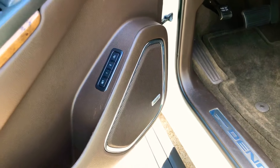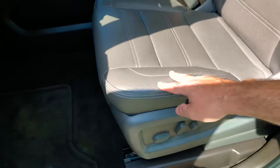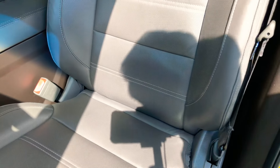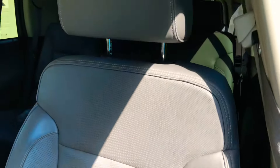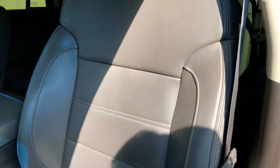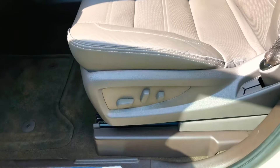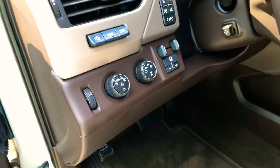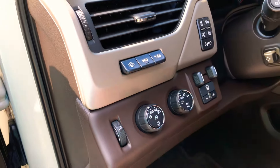It's got the upgraded Bose sound system. It's got a nice leather seat — heated and cooled. It's a different color, not black or tan like most of them. It's kind of an off brown-gray — I'm sure they have a fancy name for it, but it's very nice. Got all your buttons up here too. It's got automatic four-wheel drive, four-wheel drive high, low, and two-wheel drive.